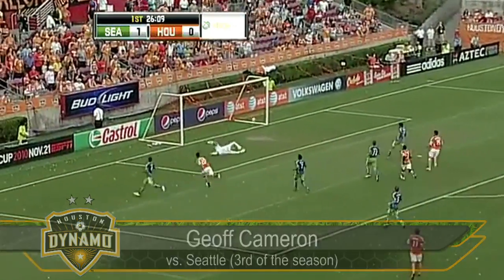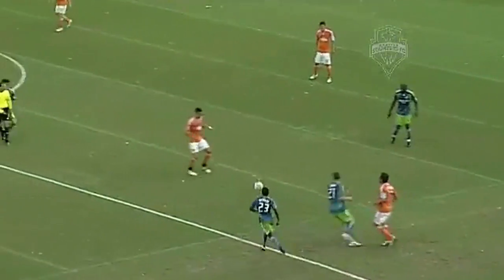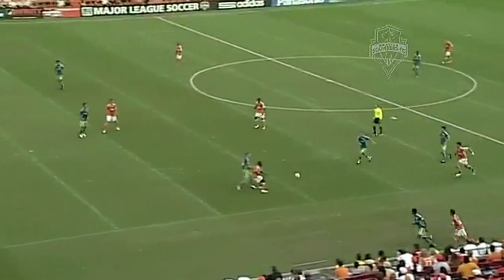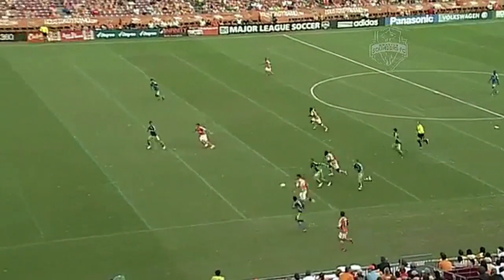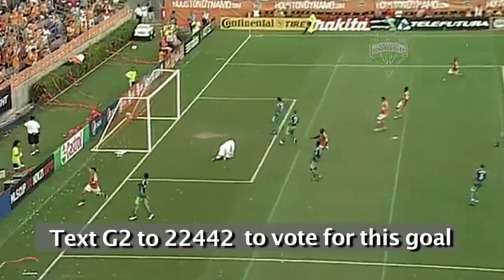Here's Jeff Cameron. Opportunity and he scores! Terrific finish by Jeff Cameron. Super move this by the Houston Dynamo. Cameron's third goal of the season. Let's take a look — all played through. That is a fabulous finish by Cameron.